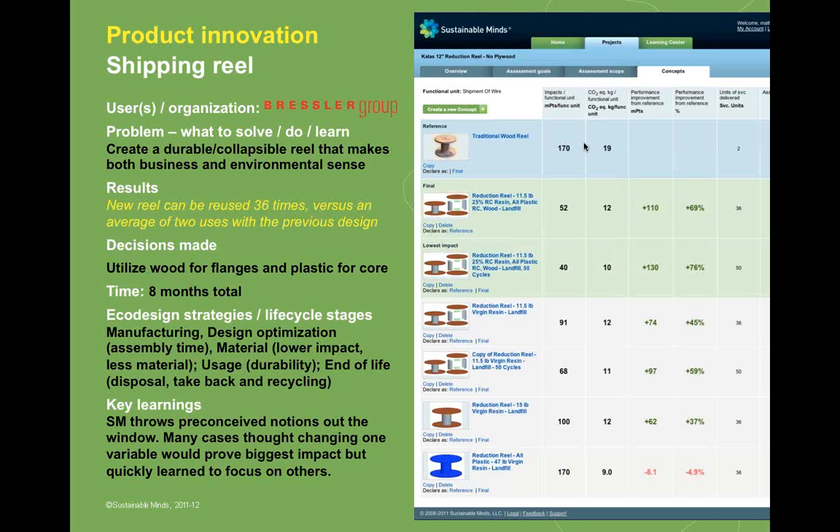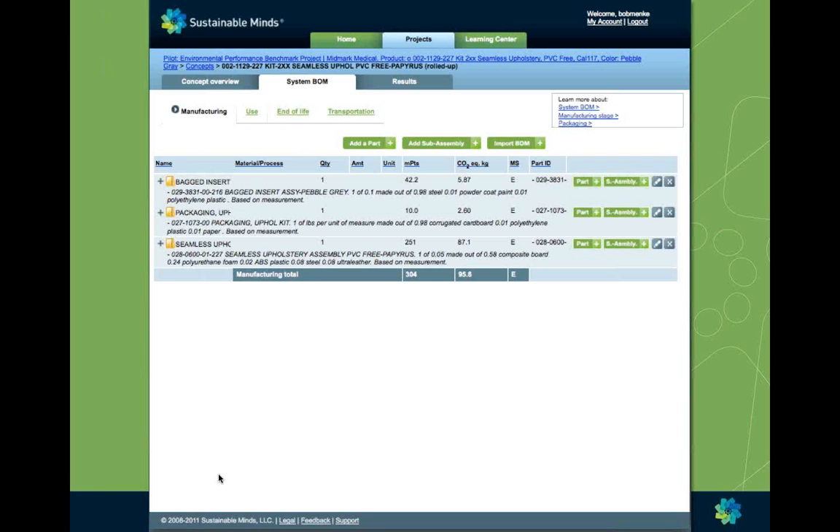Sustainable Minds has been used on simple and complex products, but the process yields more than a finished product — it yields real learnings and amazing insights. One of my favorite case studies is the redesign of a very simple shipping reel, which yielded a new product that could be reused 36 times versus an average of two times with the previous design. A key learning reported was that using Sustainable Minds helped them stay focused on a solution that provided not just meaningful but dramatic improvements, and allowed them to throw out preconceived ideas that didn't yield results.